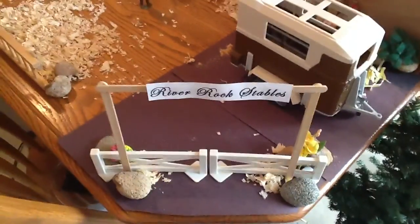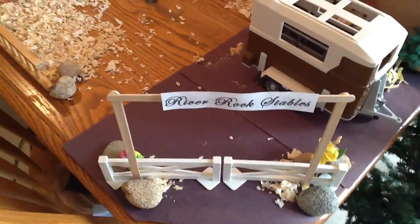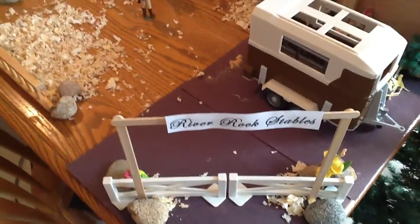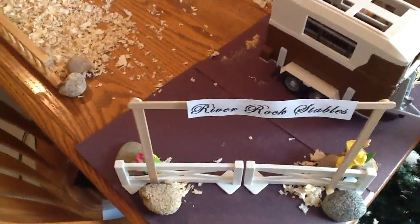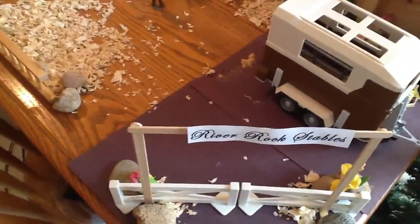Hello, welcome to River Rock Stables. I totally said my entrance wrong, but anyways, welcome to River Rock Stables, because you guys are all my peeps. Moving on.